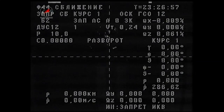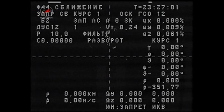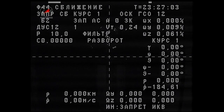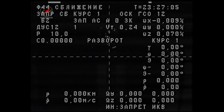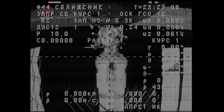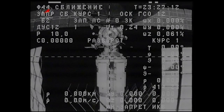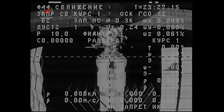This is Mission Control Houston. Physical separation has been confirmed on time at 3:26 p.m. Central Time as the two vehicles flew at about 255 statute miles just over eastern Mongolia.